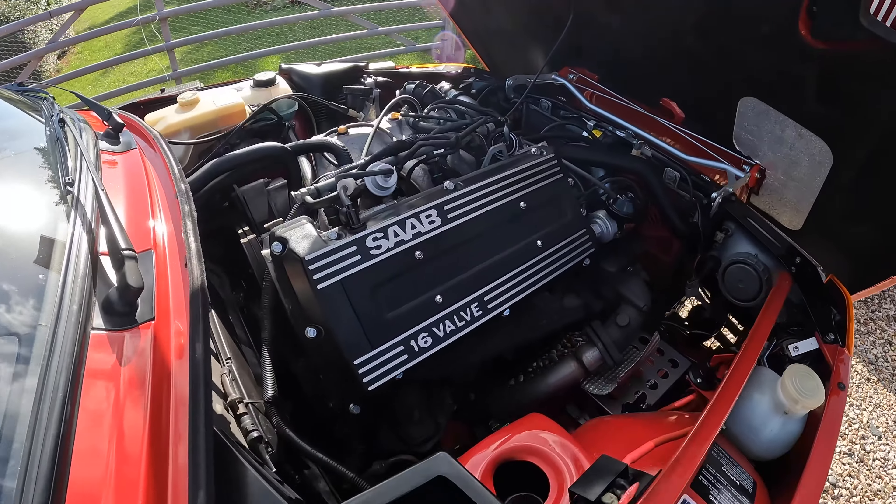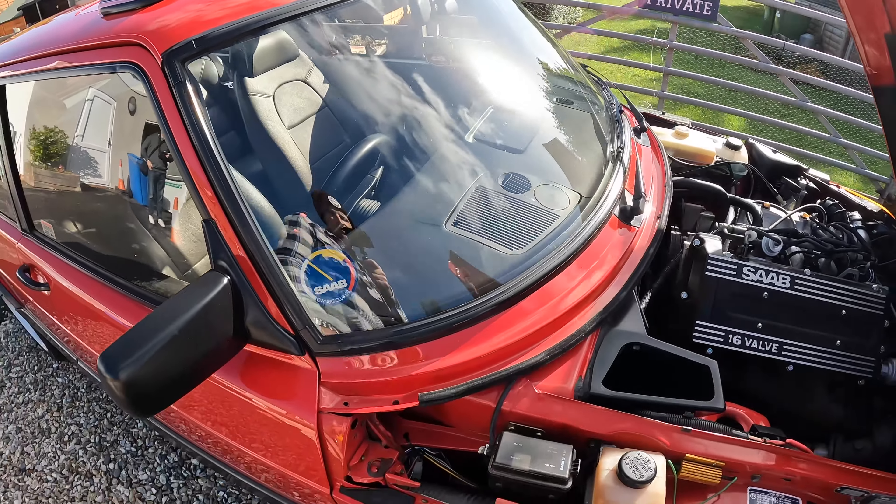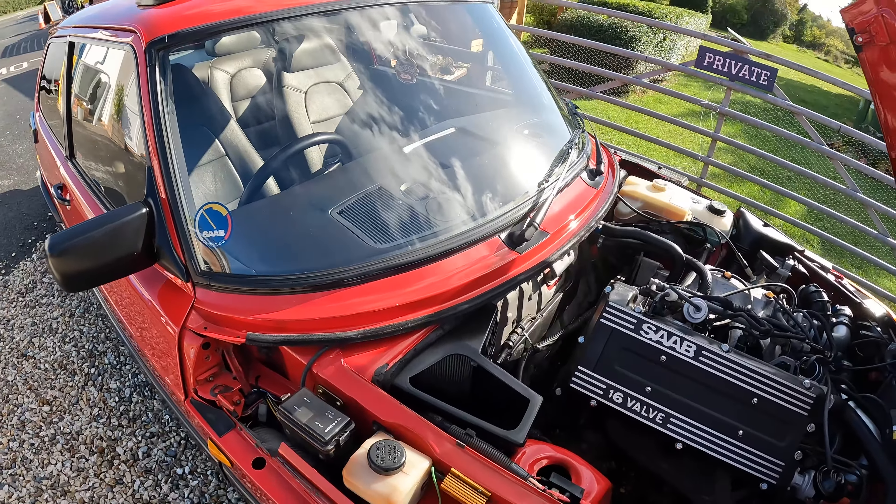That is just absolutely spotless. I love the windscreens on these — it is like an aircraft, as they made much of in their marketing.